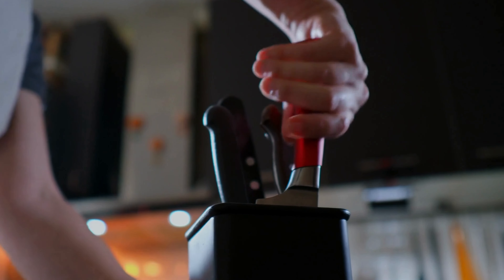The sleek ergonomic handles provide a comfortable grip, enhancing your cooking experience. The chic knife block adds a touch of elegance to your countertop. Unleash your inner chef and conquer the kitchen with Home Hero, where culinary dreams become a reality.